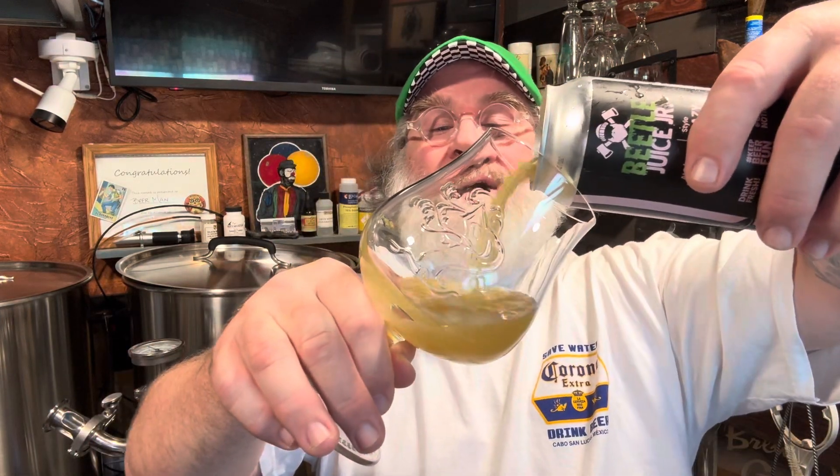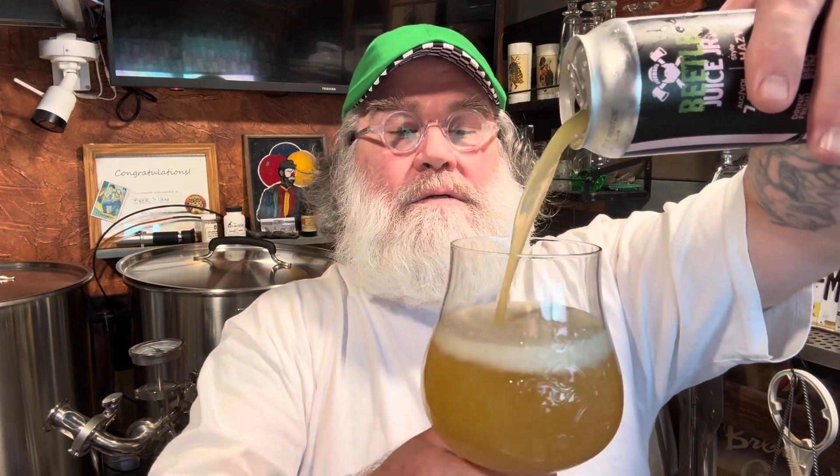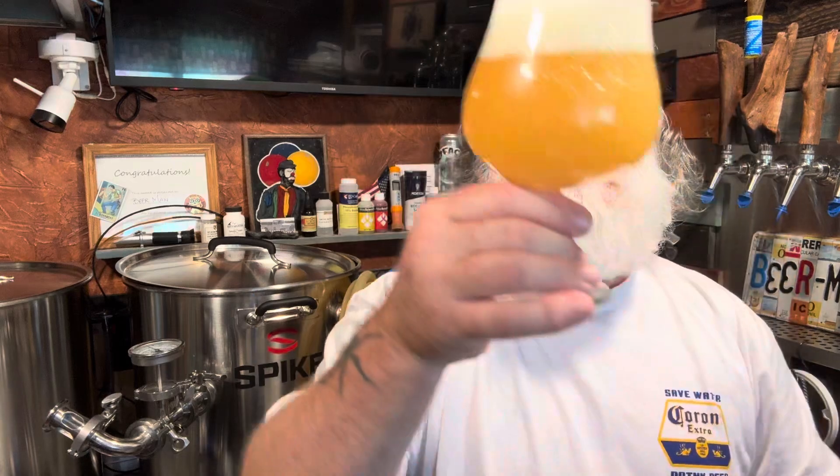So let's go ahead and open it up. I got an itchy nose. Alright, in my Treehouse $10 glass that I got at Treehouse when I was out there. Oh my God. Definitely a haze bomb. Looks perfect in the Treehouse glass. Let's leave a little head space.